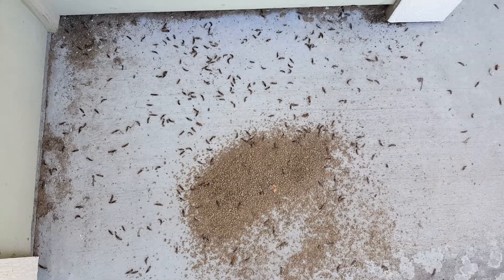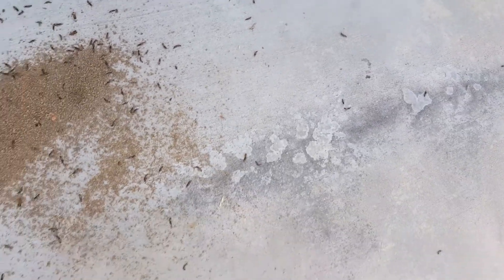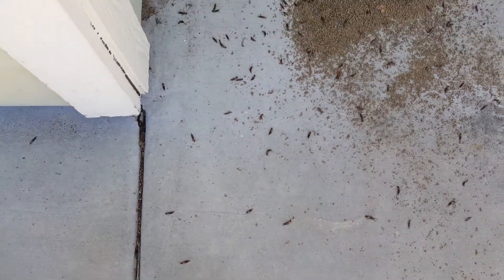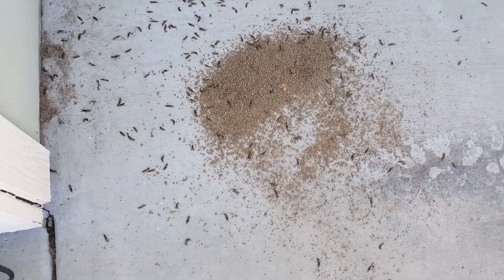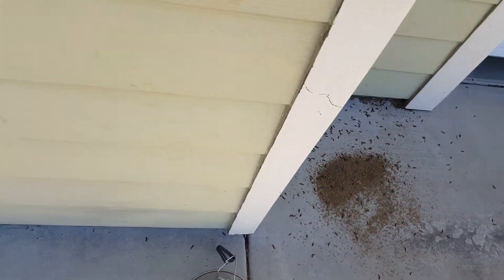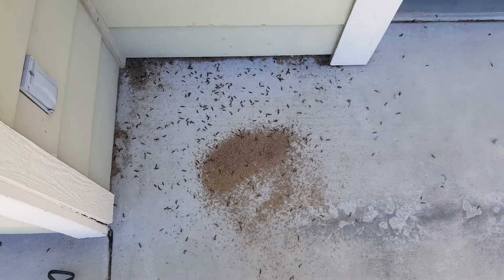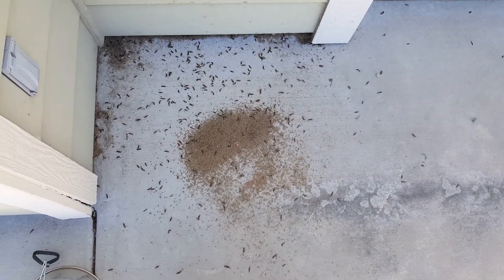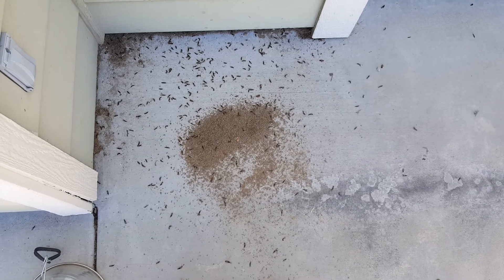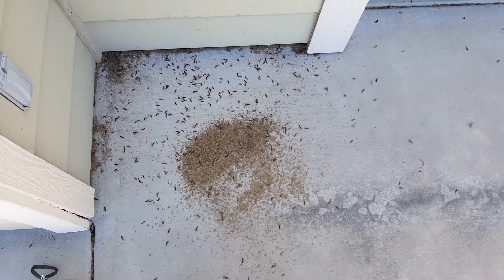What you see here is the result of just one night — you can see all the dead earwigs or the ones that are still dying. What I do every morning for about a week, I come out and simply sweep up the dead ones and more or less wash, rinse, repeat the next night, moving the spotlight and the poison around the property to areas like around the back door on our deck.